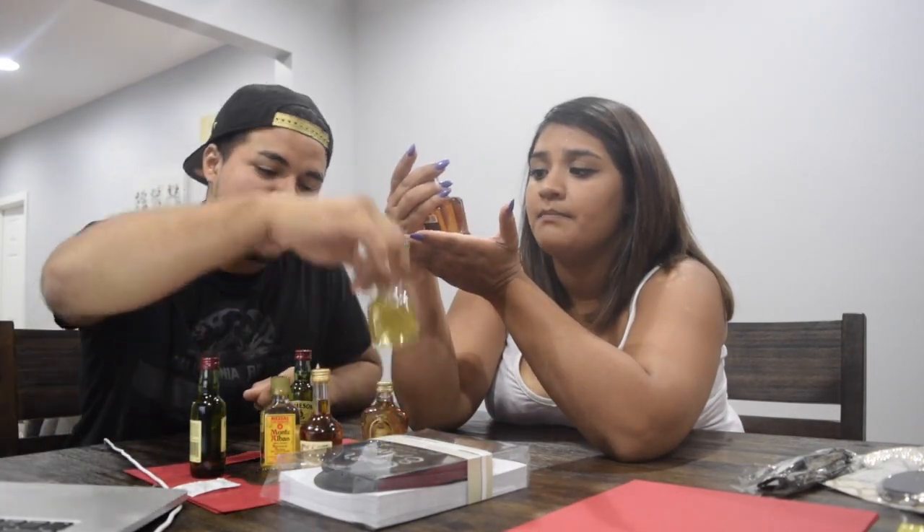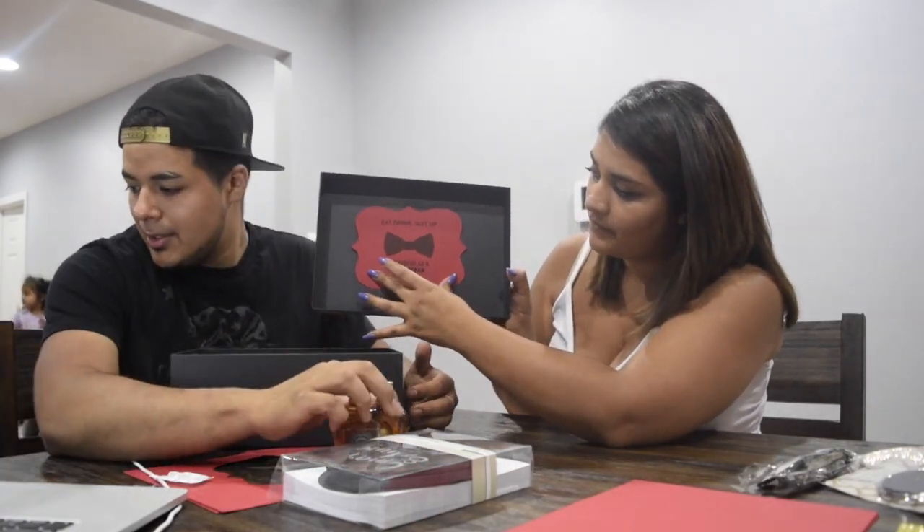For the groomsmen he also got Crown Royal, Jameson, Hennessey, and Jack Daniels. His boxes are black — I had a hard time finding eight black boxes and had to go back three or four times. His are going to be black and red, which doesn't match our wedding theme, but we just decided to do it however we wanted. The card I created in Microsoft Word says: 'Eat, drink, suit up — your service as a groomsman is required.' He'll stick it on the box just like that.